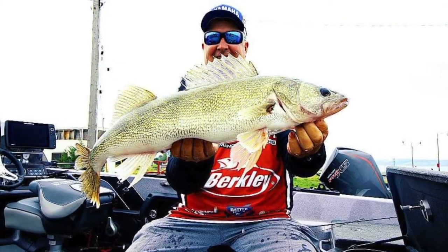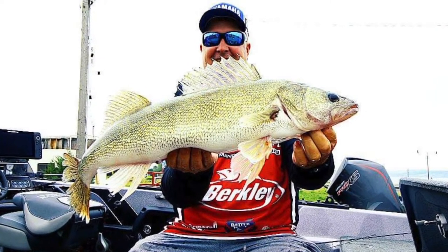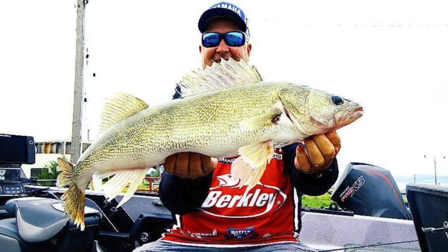Going into this championship, we've got a 12-point lead with 40 guys fishing the championship. Am I comfortable with that lead? No. But do I feel like I've got a little bit of cushion? Absolutely. In a 40-boat field, my goal there is to make the top 10. If I make the top 10, I don't have to worry about anybody. So that's definitely the goal going there.